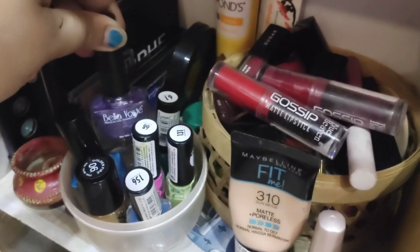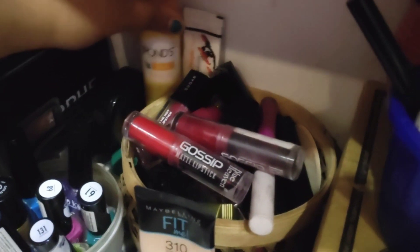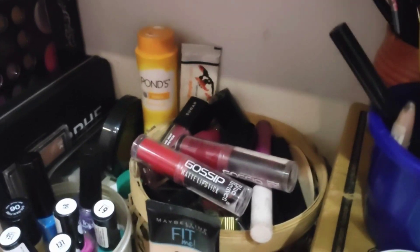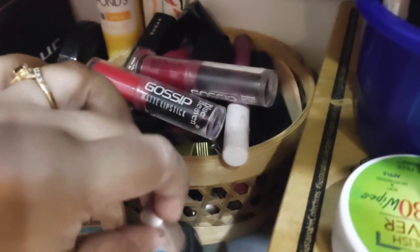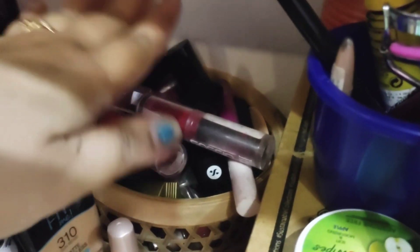Here is a product for skin work. Here is a powder lens and talcum powder. I use this cream, this foundation, and eyeliner.